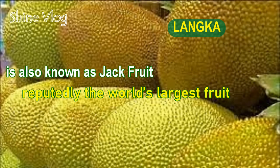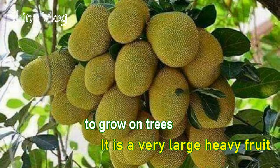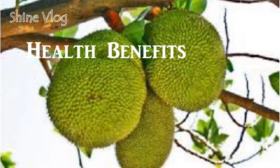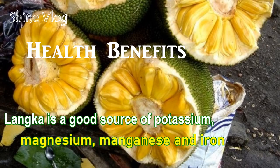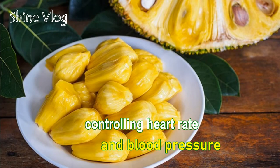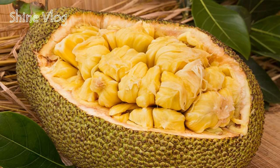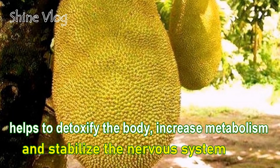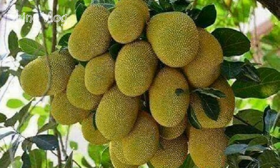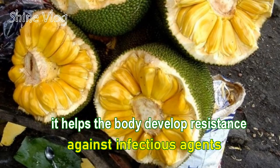Number 10: Langka, also known as jackfruit, reputedly the world's largest fruit to grow in trees. It is a very large, heavy fruit. Health benefits of Langka: 1 — Langka is a good source of potassium, magnesium, manganese and iron. Potassium is an important component of cells in body fluids that helps control heart rate and blood pressure; 2 — B-complex vitamins help to detoxify the body, increase metabolism and stabilize the nervous system; 3 — The fruit is a good source of antioxidants and vitamin C, helping the body develop resistance against infectious agents.